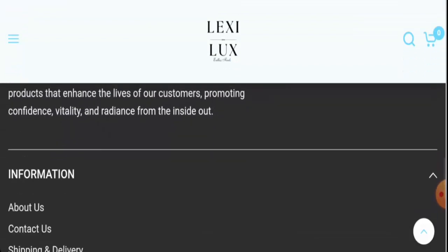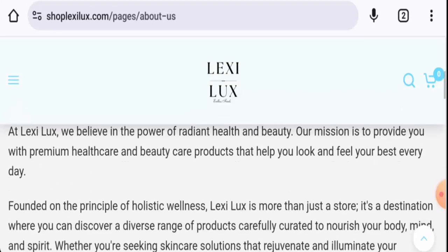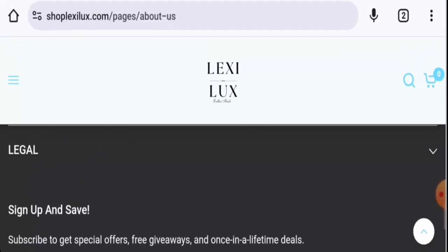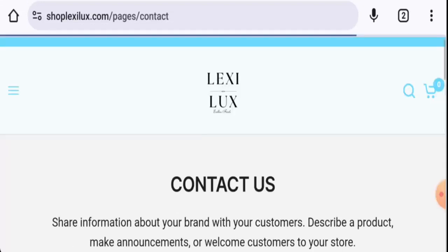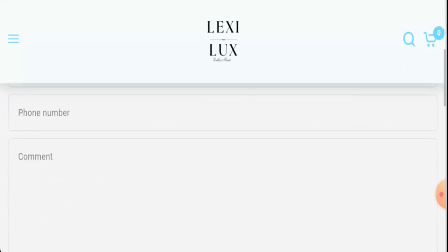Next, if you want to know about their About Us page, go to Information and then About Us. When it comes to their About Us section, they haven't given their business establishment details or founder identity. For contact information, go to Information and then Contact Us, but they haven't provided any contact details there either.